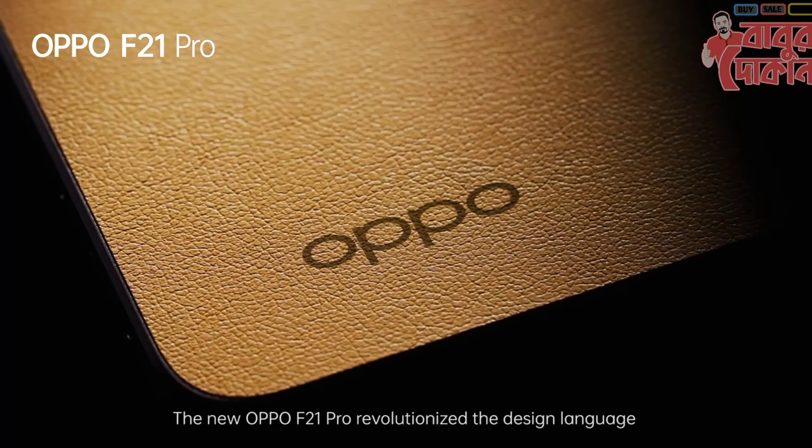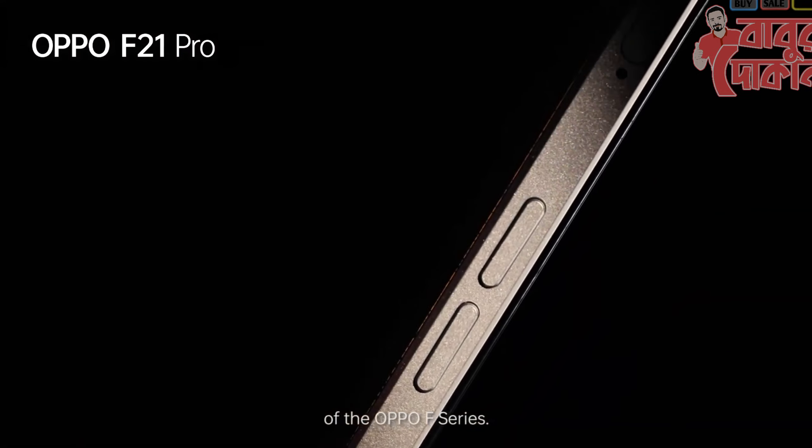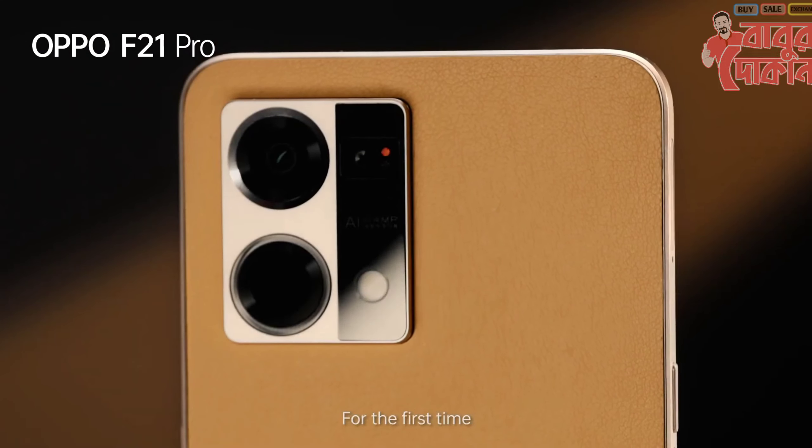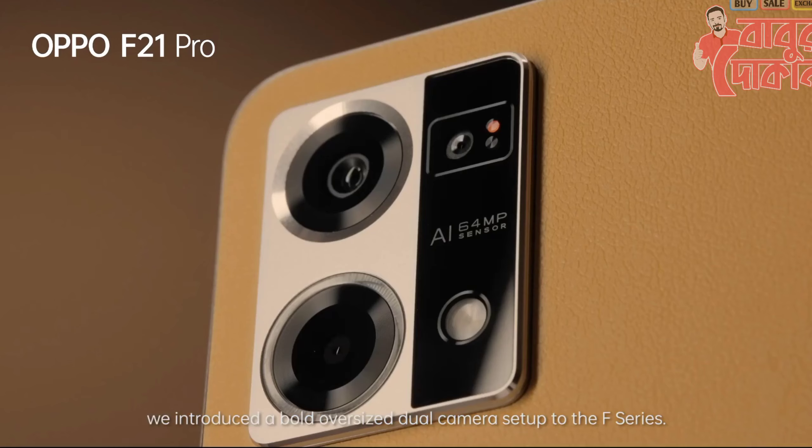The new Oppo S21 Pro revolutionized the design language of the Oppo F-Series. For the first time, we introduced a bowed oversized dual camera setup to the F-Series.